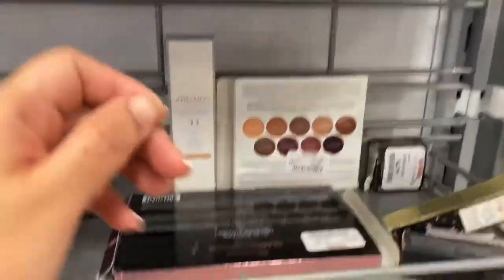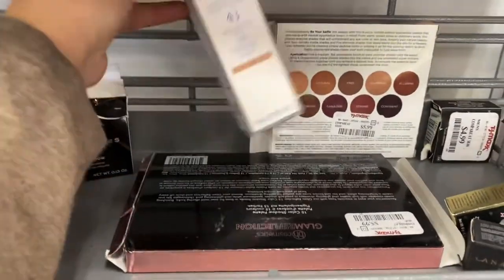And then we have Shiseido back here. My nail popped off when I was trying to open that. Whatever.